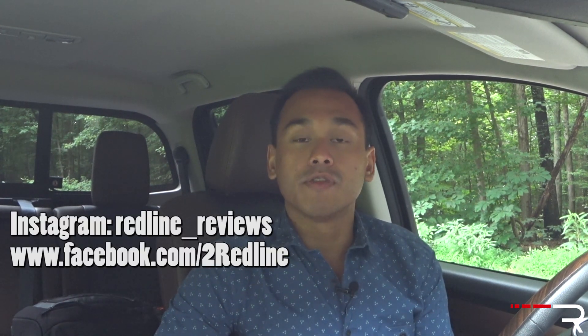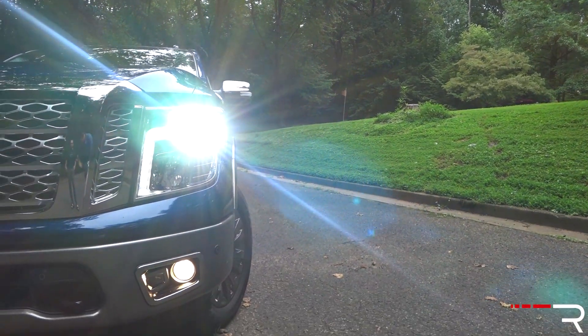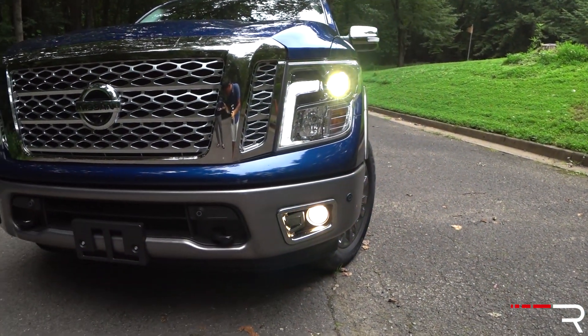For years, the staple American vehicle has always been the full-size pickup truck. This segment has typically been dominated by American entries from Ford, RAM Trucks, and General Motors. Since 2004, Nissan has been trying to steal a chunk of that sales pie with the original Titan. Now, 12 long years later, we finally have an all-new version, and this week the company sent me the latest 2017 Titan Platinum Reserve. Was it worth the long 12-year wait? That's what we're here to find out.